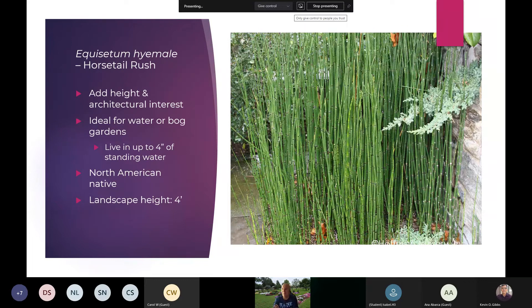Equisetum — if you want to add height, texture, or architectural interest, this horsetail rush is something you can incorporate. It's ideal near pond areas, koi ponds, or bog gardens, as it loves wet feet. I've seen this in a two-gallon pot placed inside a large decorative pot that holds water, and the plant just continues to thrive. It has almost a prehistoric look to it. It is a North American native, and over time will get about four feet in height. It does extremely well in wet conditions.